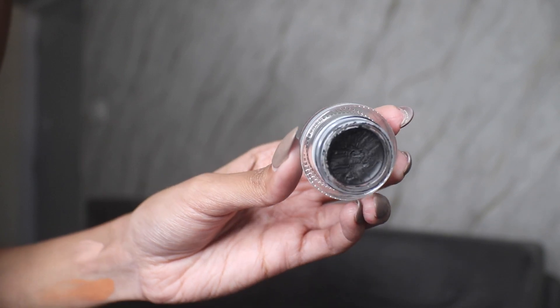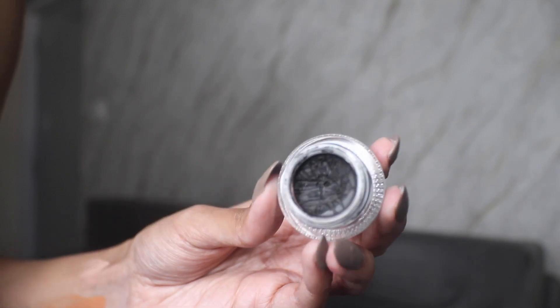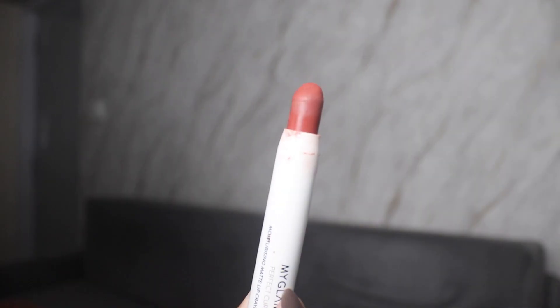Let's talk about the Nykaa eyeliner pot. I've used it quite a lot but you can't see any indentation for the love of god, because gel liners are just too difficult to pan. I'm going to keep using it but I don't expect to see visible results in the next two to three months either. I'm using it religiously — any time I need an eyeliner, I reach for this one.